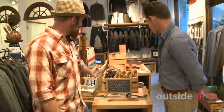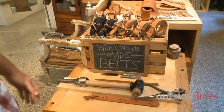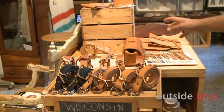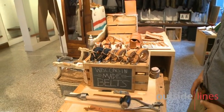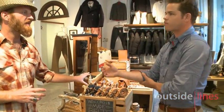I see you've got some Wisconsin made leather works here. So is that something you guys have carried for a while? Yeah, we have some belts made right here in Madison, and then we have some other products that are made just outside of Madison. Wisconsin guys are making it for us.